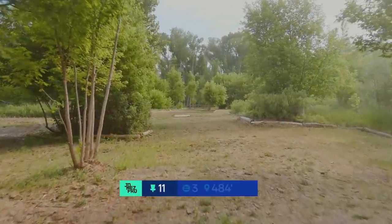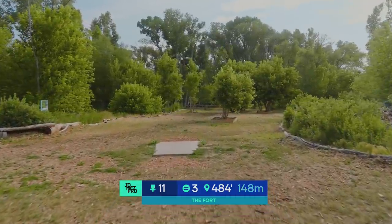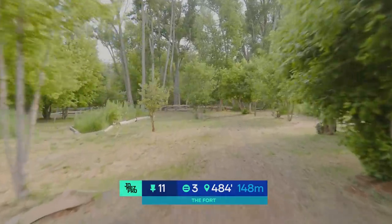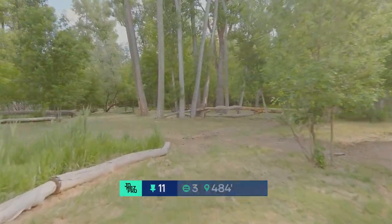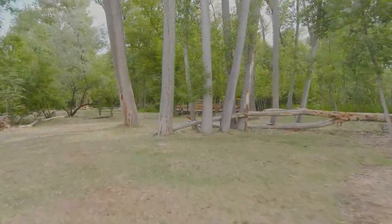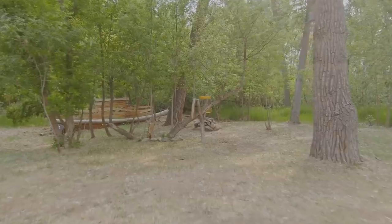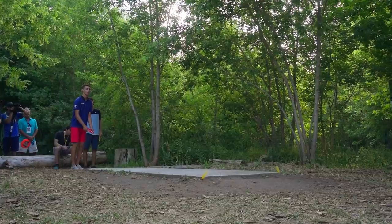Hole 11, par 3, 484 feet. This one is really, really tough. There are so many trees in the fairway. Then there's kind of a wall of trees about 80 feet short of the basket. The drone is kind of bobbing and weaving trying to find its way up here. The play is a huge flex or a really high turnover. You need the disc to move well right with the distance driver, way up high, and then come in late. You don't really want to finish left. You can see that green is super well protected.